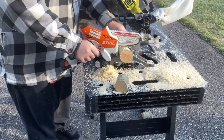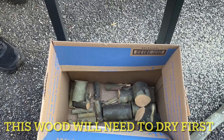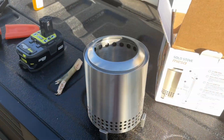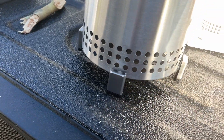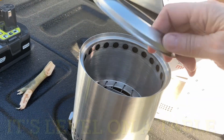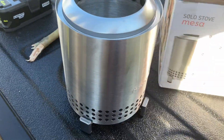How cute is that! It goes on this little stand here, which keeps it off of any table or whatever. It secures right in there — this little ring comes off, you put your stuff in there, and there's the box.